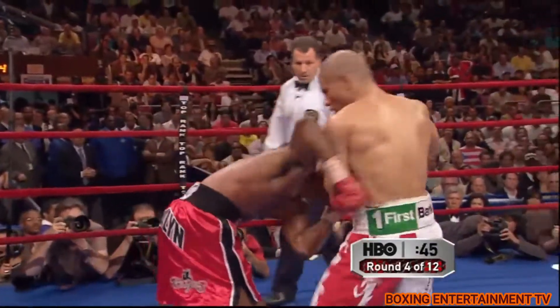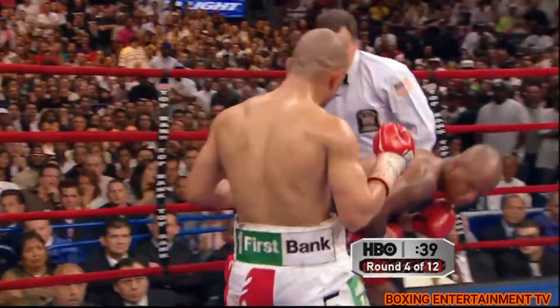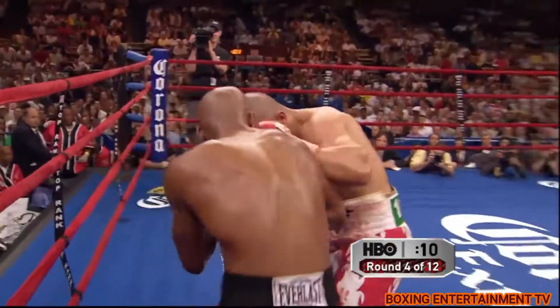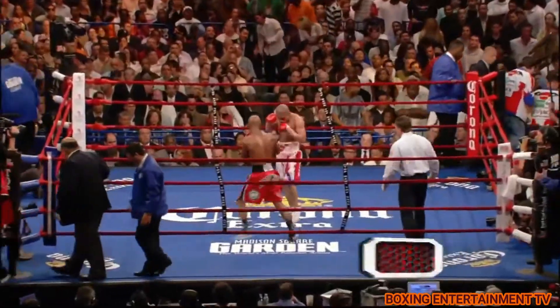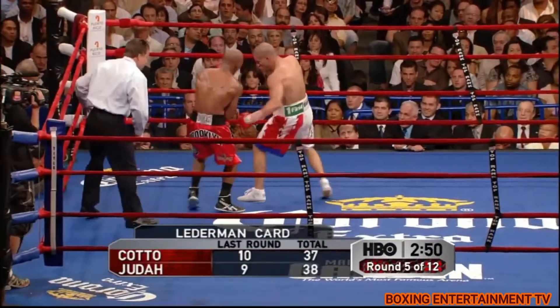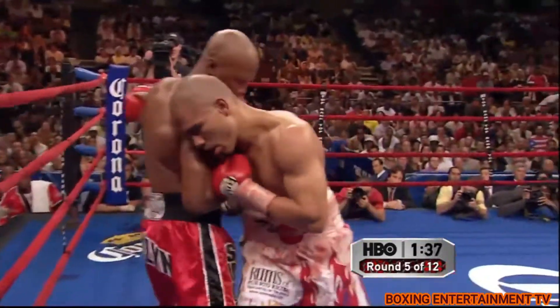Both fighters are looking from time to time at the referee Mercante. But Cotto's starting to make his point — the most effective punch of Cotto's assault, a left hook. 32 out of 75 for Cotto, and only 9 out of 39 for Judah. This is one of the problems for Zab Judah in some of his big fights. Cotto's doing exactly what he should do.